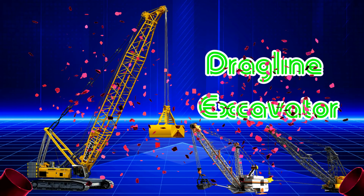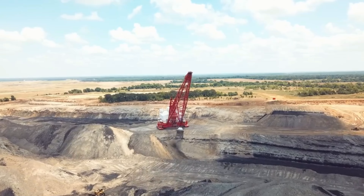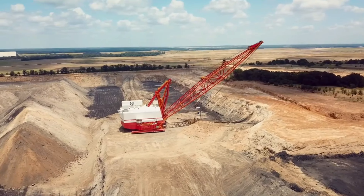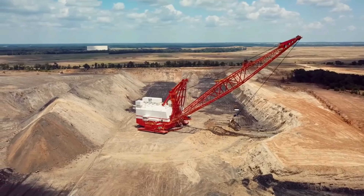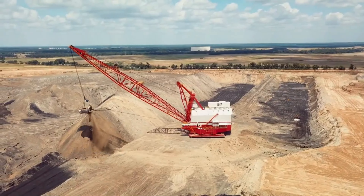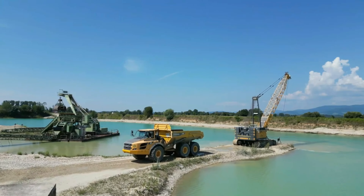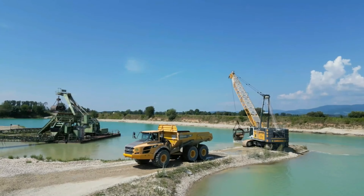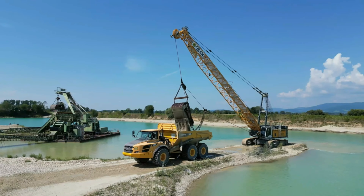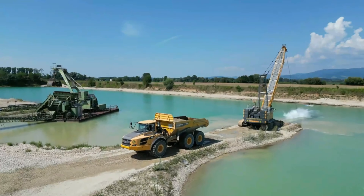Máy đào kéo dây Dragline Excavator. Được biết đến là một trong những dòng máy xúc lớn nhất trên thế giới, máy đào kéo dây sở hữu thiết kế đơn giản và vô cùng hiệu quả trong việc đào và khai thác mỏ. Về ngoại thất, xe sở hữu khung thân kim loại khổng lồ với chiều cao trung bình lên đến 75m, tương đương một tòa nhà 25 tầng. Hệ thống khung gầm bền bỉ với khối lượng có thể đạt đến 13.000 tấn. Nhìn từ xa, nó như một con quái vật khổng lồ đang gặm nhấm những ngọn núi.